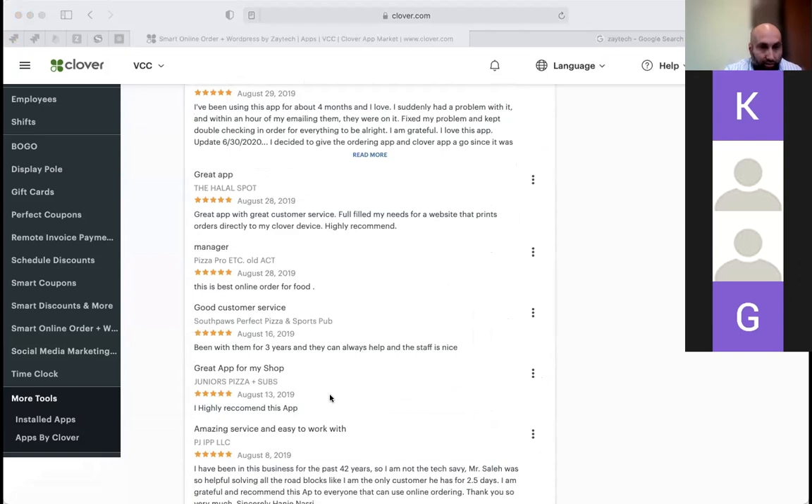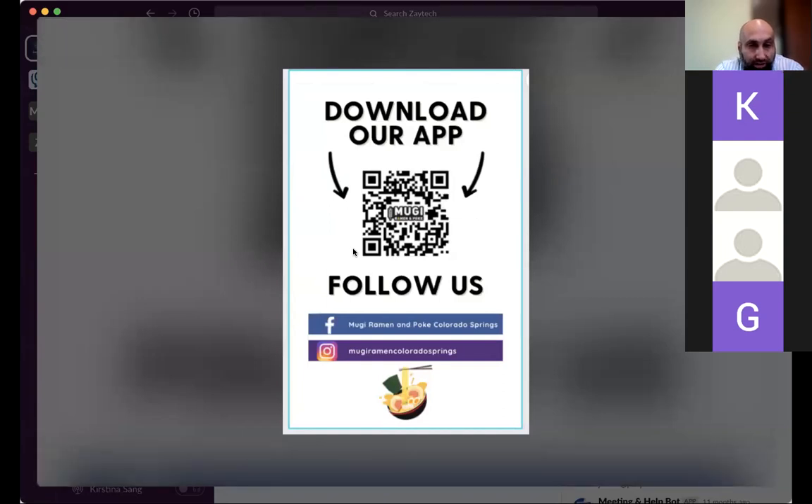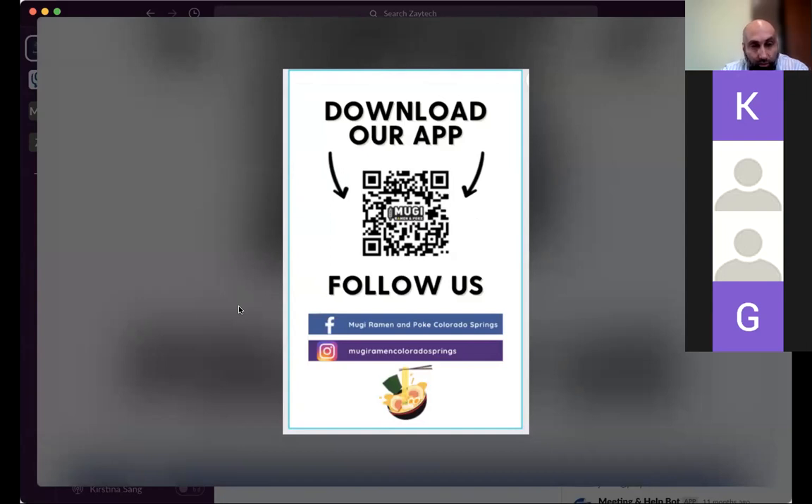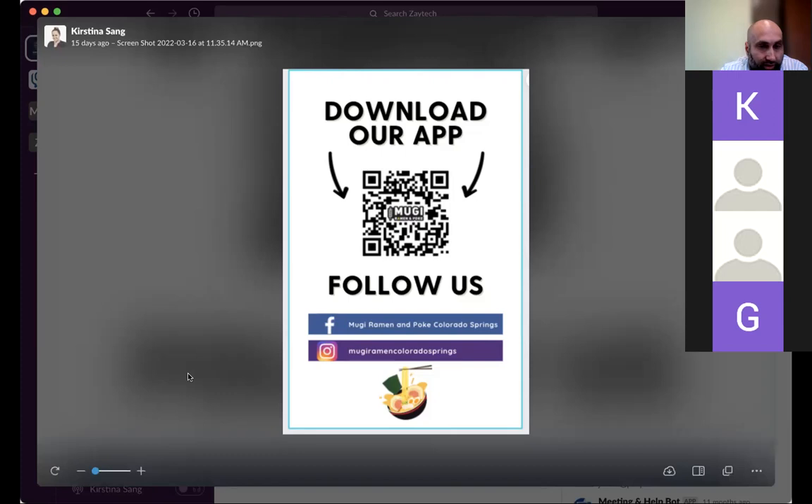Earlier I mentioned QR codes — let me share that with you. We will make you a QR code, email it to you, and you can print it out, email it to your customers, whatever you want to do with it. When they scan it, it takes them right to the branded app. If you get the social media package with us, we will constantly promote your branded app and tell people to download it. We'll also help you put the app download logo on your website.